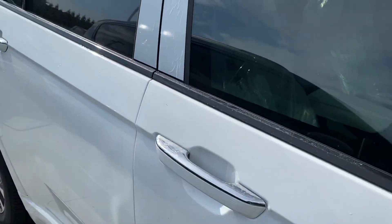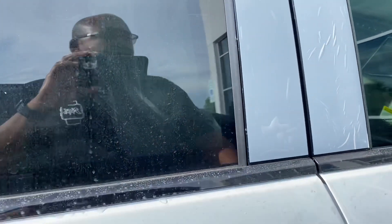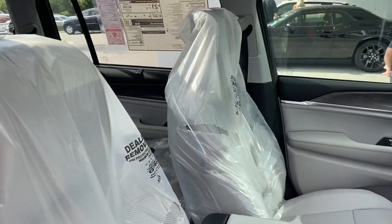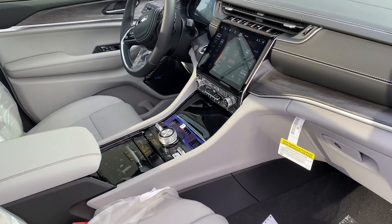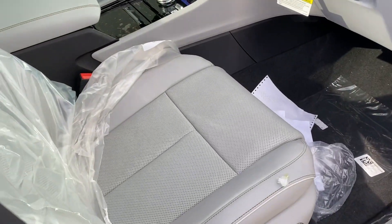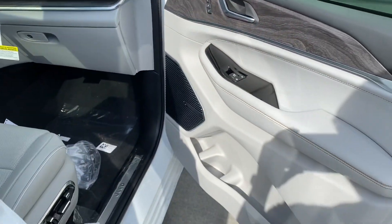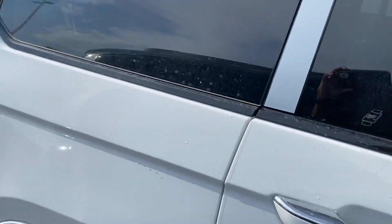All right, this is a fully decked out Grand Cherokee L Overland four by four. Now these seats — I like these seats, the lightest seats with the black leather dashboard. Good size, and it has the third row seating.